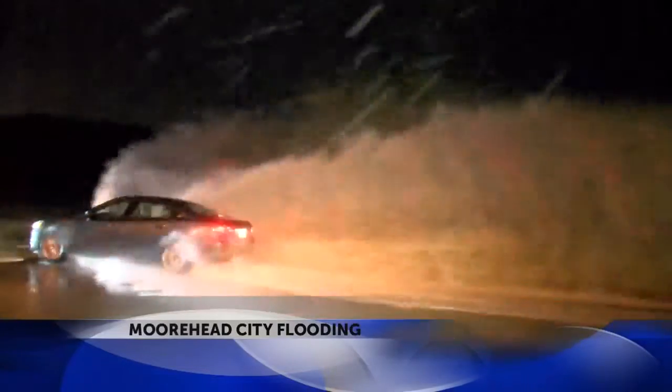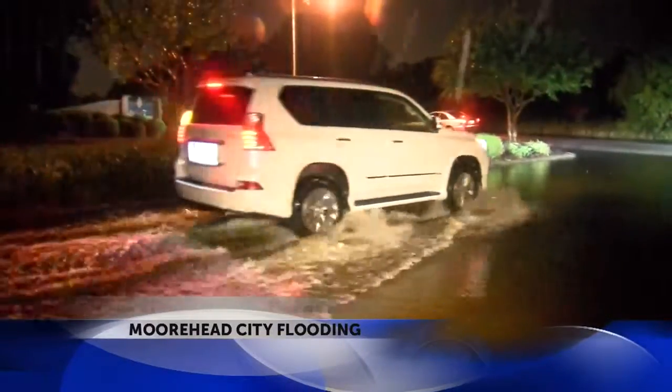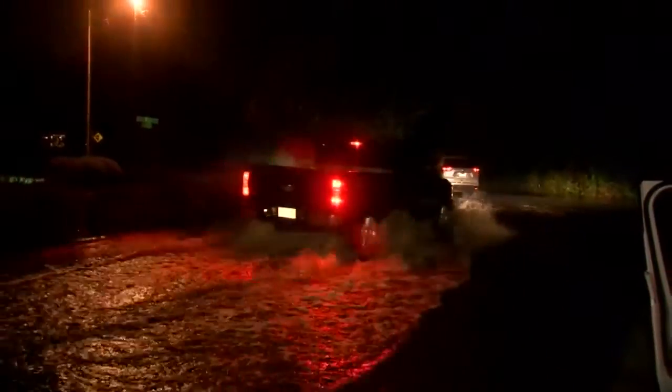Also on North 20th Street, this area isn't well illuminated, so I've been seeing a lot of cars just speeding right through, possibly because they can't see. And of course, going through water at high speed increases the risk for hydroplaning.